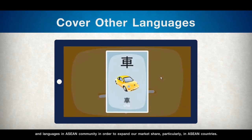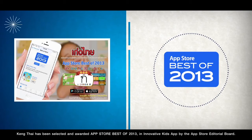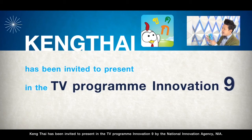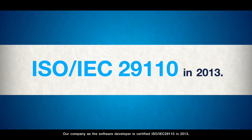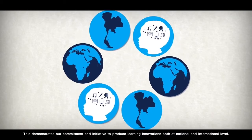Keng Thai has been selected and awarded App Store Best of 2013 in Innovative Kids App by the App Store Editorial Board. Keng Thai has been invited to present in the TV program Innovation 9 by the National Innovation Agency, NIA. Our company as the software developer is certified by ISO IEC 29110 in 2013.